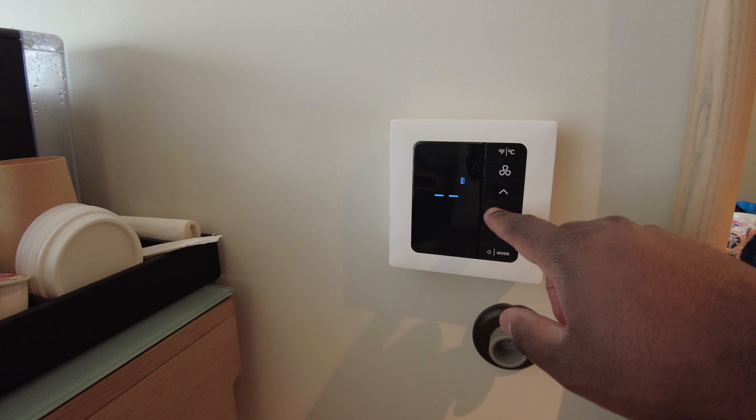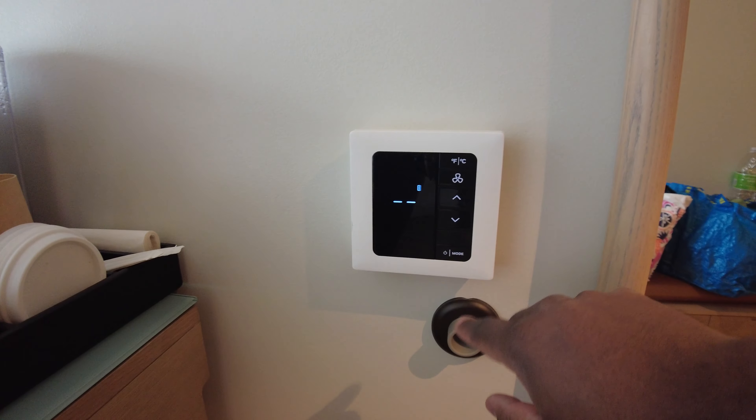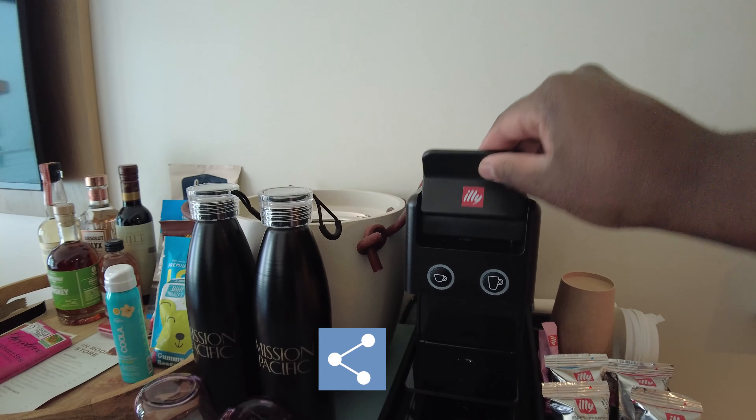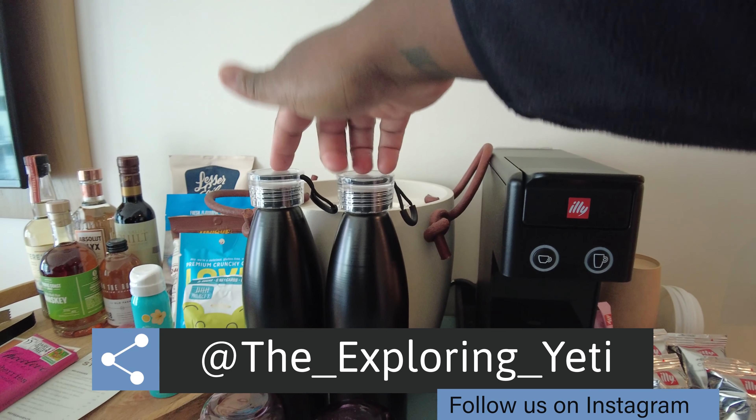We have a luggage rack back here as well, hangers — a nice little fancy cushy hanger. We also have your laundry list over here in case you want to do your laundry.